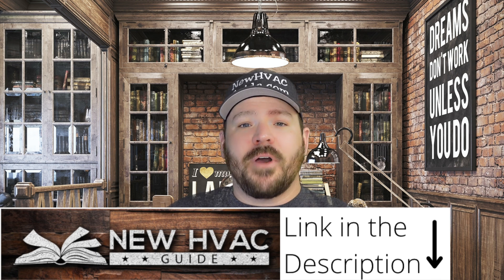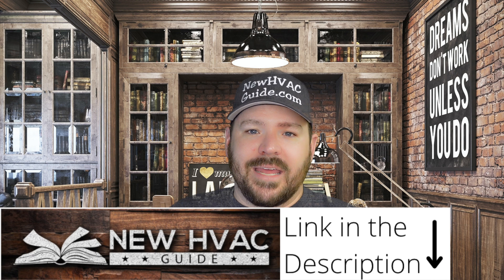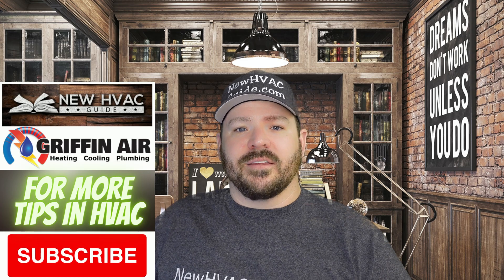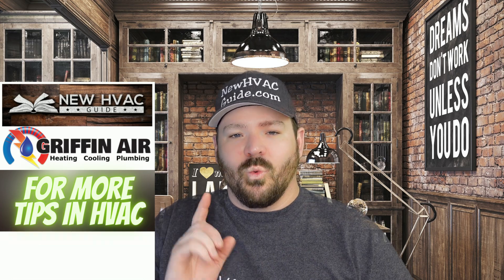That's it for this video. Before you go, if you're in the market for a heating and air system, before you spend thousands and hire a contractor, I built a website to help you through the process and avoid the scams — it's called newhvacguide.com. It's like a book that I can keep updated, and it has a lot of information that heating and air contractors and manufacturers don't want you to know, including a page called No-No's and a page for good and bad heating and air brands. Thanks for watching — hit that subscribe button and we'll see you next time.